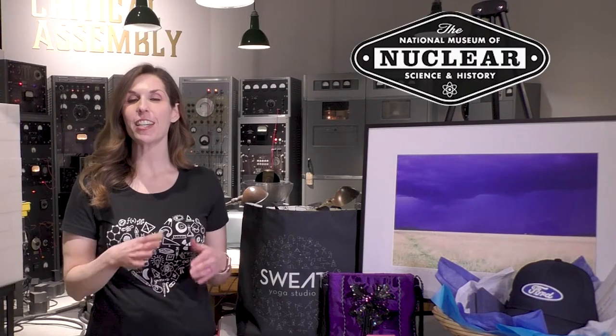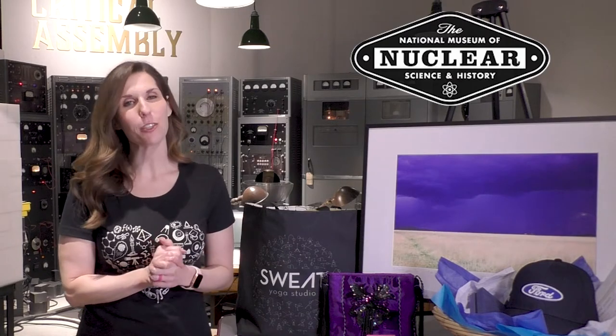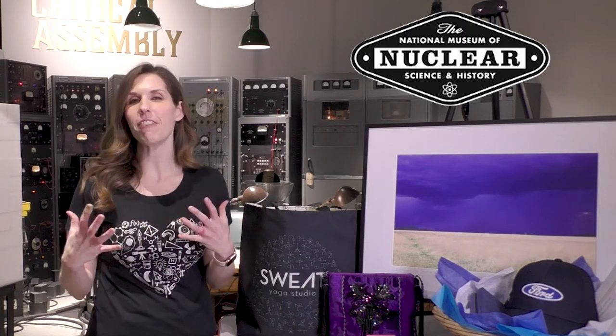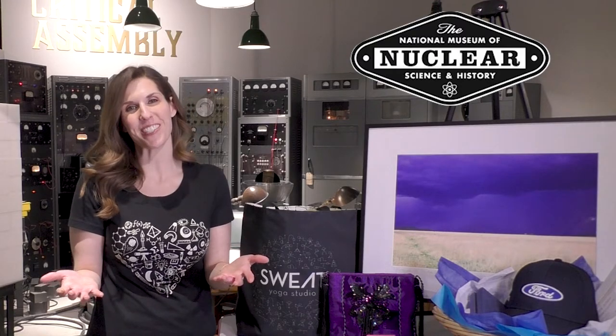Hello, I am Jennifer Hayden with the National Museum of Nuclear Science and History, and I am here today to give you a little bit of an update of where we are at our museum. We are currently still closed to the public until further notice, but our staff and team here at the museum are still here working to clean, disinfect, and prepare fully for when we can open again and welcome everyone back through our doors.